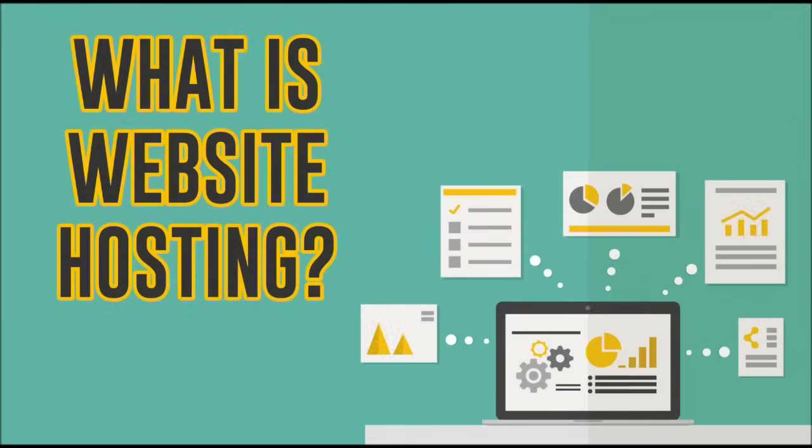Website hosting is where your website is going to live online. It's where all your content is stored — all your videos, your pictures, anything that's on your website. All that information is stored on the server.